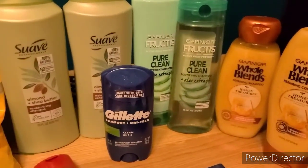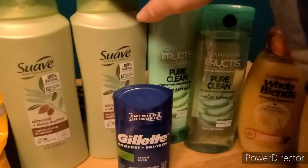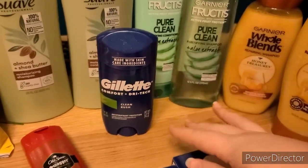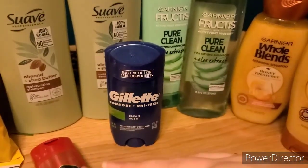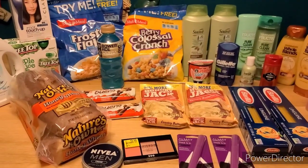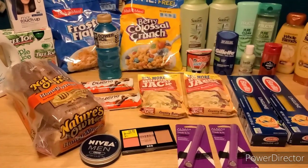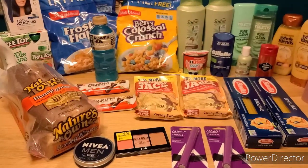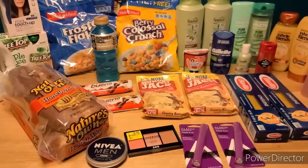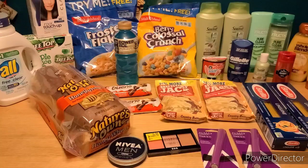I also picked up my Walgreens pickup order — I didn't show it in the video because I just posted a really detailed breakdown on this, so definitely watch my last video. I got two Suave Professional Big Shampoos, two Garnier Fructis, two Garnier Whole Blends, and a Gillette deodorant, which had $1.50 on Ibotta counting towards the bonus. I'll have a breakdown in the description with links to all the coupons and rebates. Thanks for hanging out — I post big hauls like this a couple times every week, so if you're not subscribed already, definitely subscribe and I'll see you in my next haul!